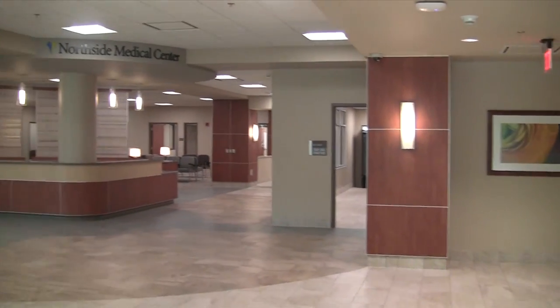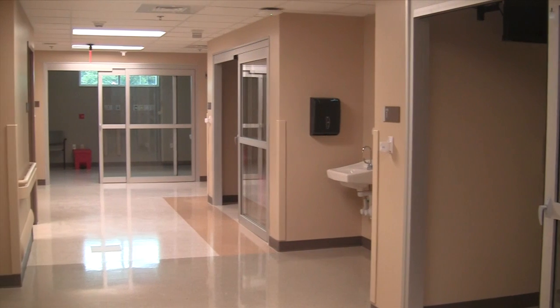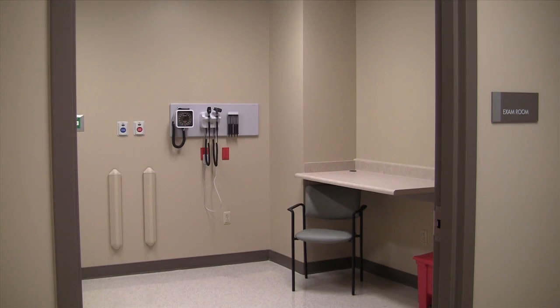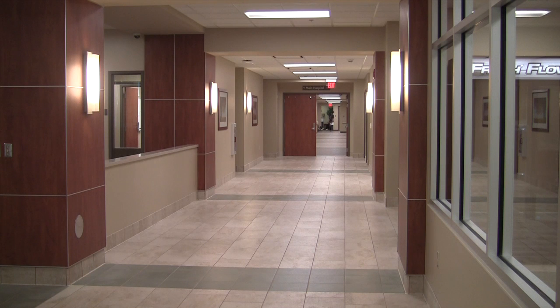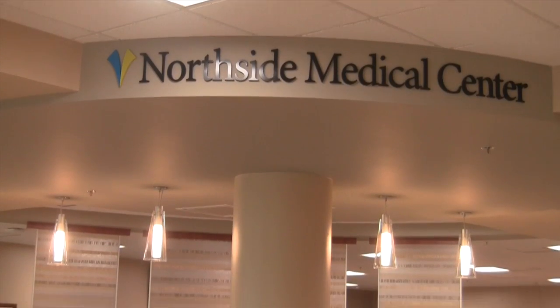Northside Medical Center decided to redesign their front door to the hospital, wanting to make easy access for patients and visitors to the facility. So what we did was bring same-day surgery, endoscopy suite, outpatient lab, closer location to radiology, registration, and financial counselors to our front door.